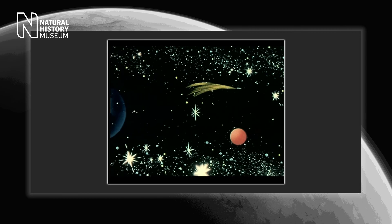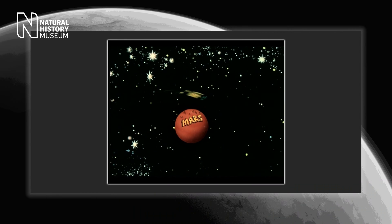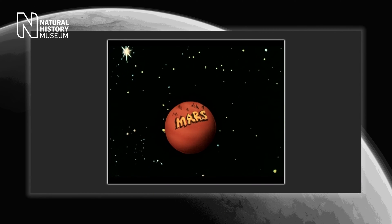We've been sending missions to Mars since the 1960s to find out what, if anything, could survive there.